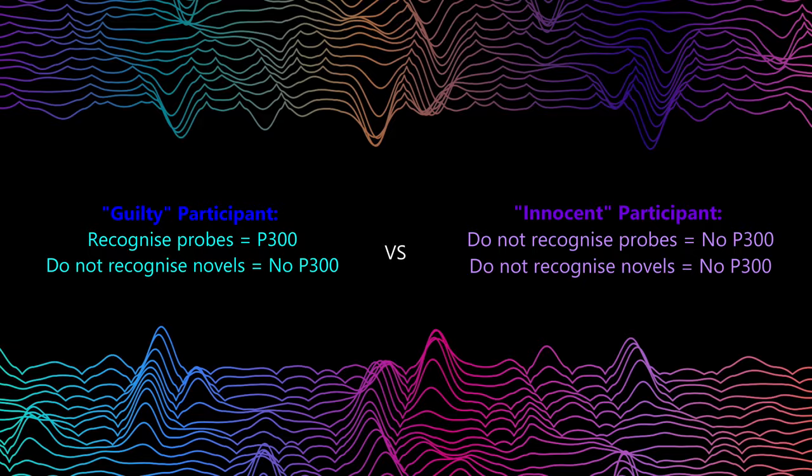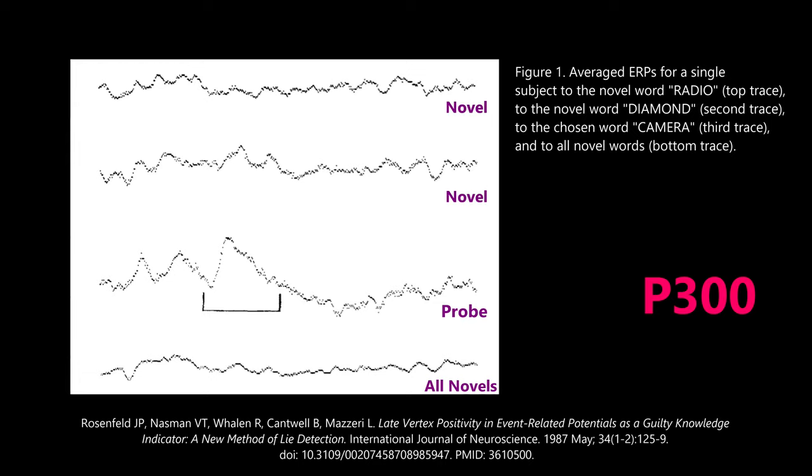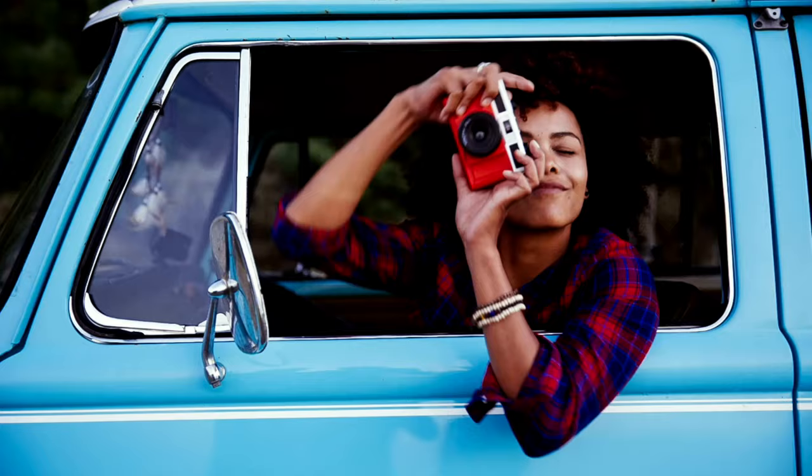And that is exactly what happened. The average ERP responses for one particular guilty subject showed a clear P300 response specifically to the probe word — in this case, the word 'camera' — indicating that the participant had recognised the camera and therefore had stolen that particular item. Overall, in 90% of cases the guilty subject and their stolen item could be identified. Out of all 10 participants who had stolen an item, 9 showed distinct P300s in response to the probe items they had stolen, enabling the majority to be identified as the thief.